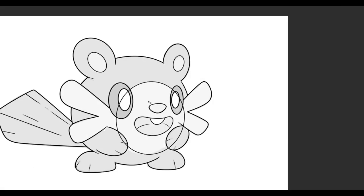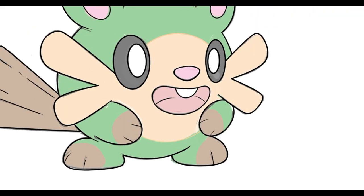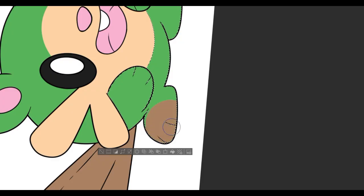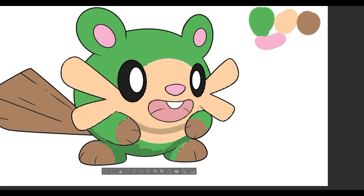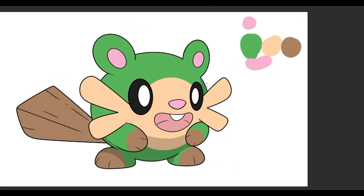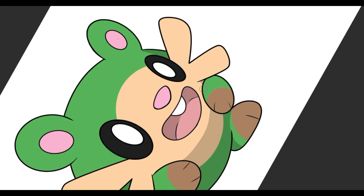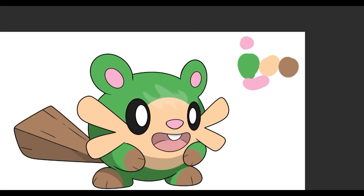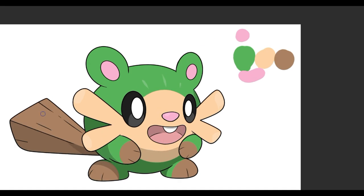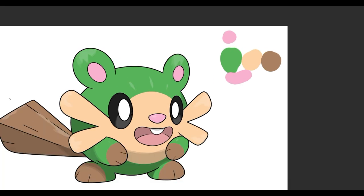Beavers are herbivores, feasting on a diet of bark, leaves, and aquatic plants. Adult beavers can weigh between 40 and 60 pounds and grow up to four feet long. They have thick dark brown fur and webbed hind feet, making them perfectly adapted for an aquatic lifestyle. Beyond building and foraging, beavers are also social animals — they live in family groups consisting of a monogamous pair and their offspring. They are active mostly at night. If you're lucky enough to spot a beaver in the wild, take a moment to appreciate the incredible work they do.